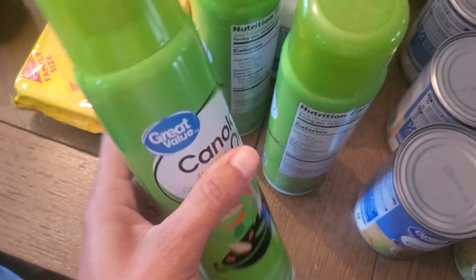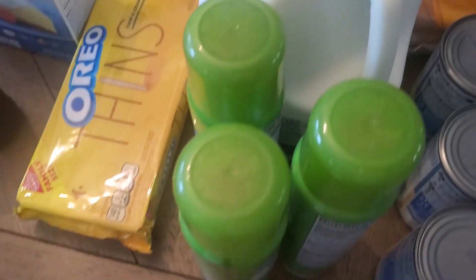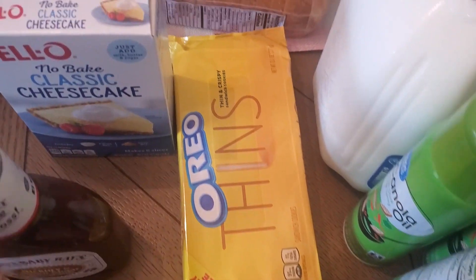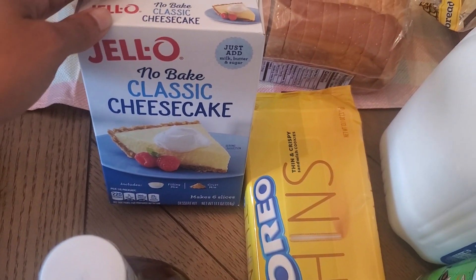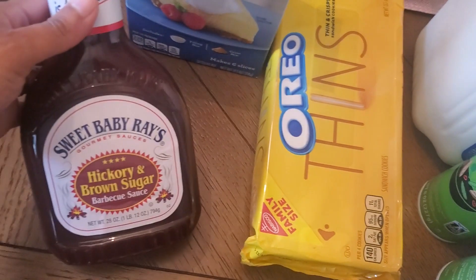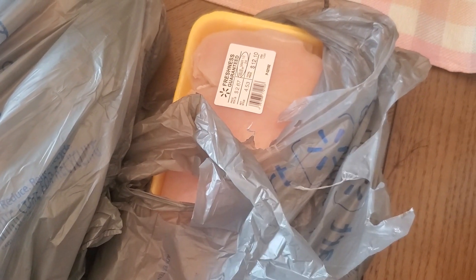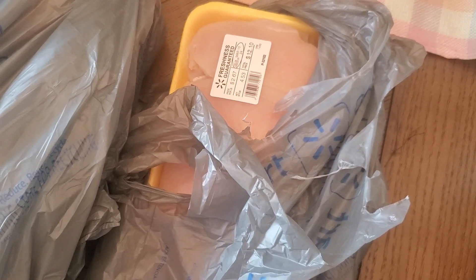Three cans of cooking spray — we were out and I like to keep three of everything on hand. We got some Oreo thins, a classic no-bake cheesecake, some Sweet Baby Ray's hickory and brown sugar barbecue sauce, a large pack of boneless skinless chicken breast, and two large packages of chicken wings.